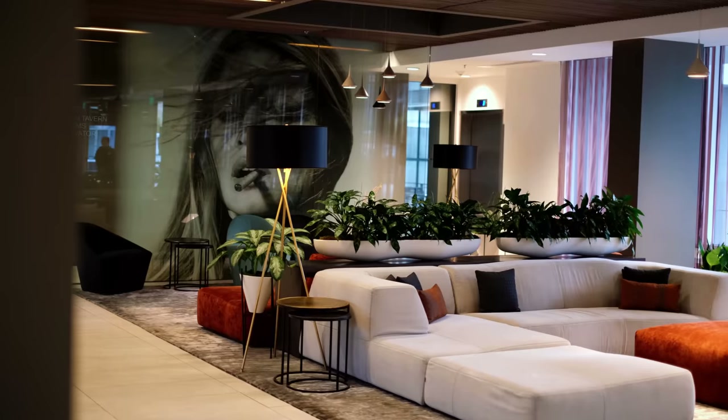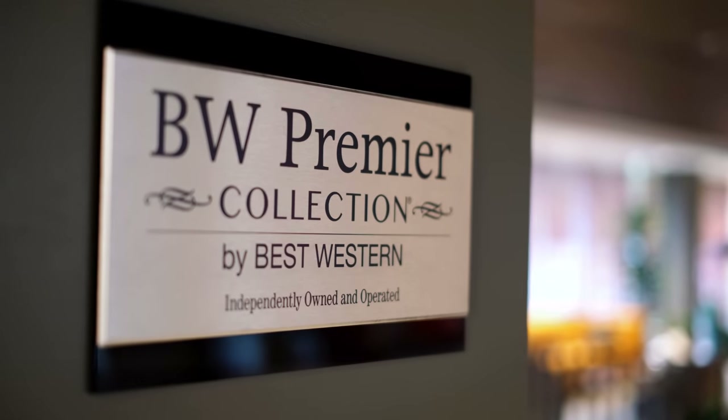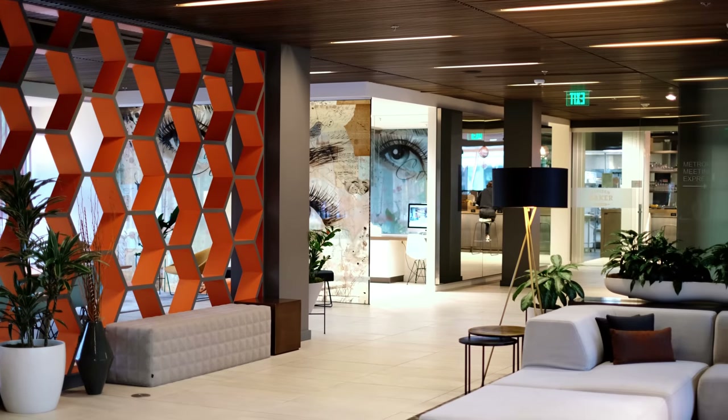BW Premier Collection by Best Western is an exclusive collection of carefully curated hotels which are elegant and a cut above the rest.